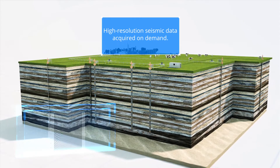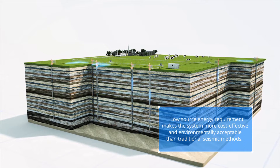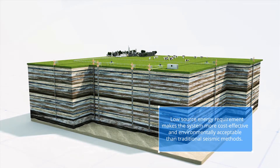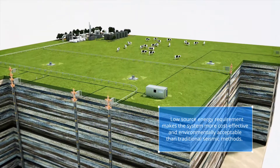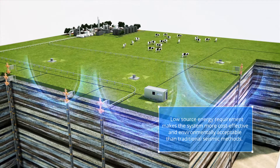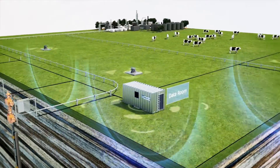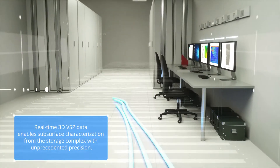The system's extreme sensitivity and high dynamic range enables subsurface imaging with minimal source effort. This reduces the environmental impact and overall project costs. Seismic surveys can be performed remotely on demand without the need for workforce at the site, which also increases safety.